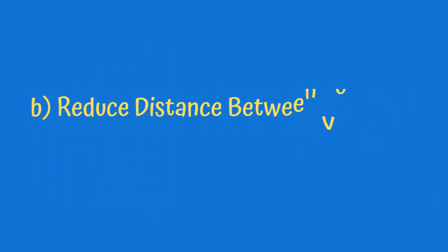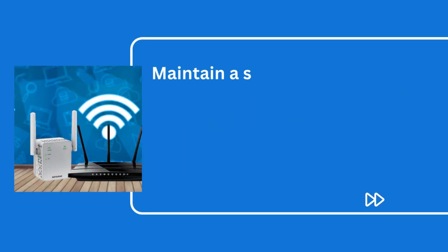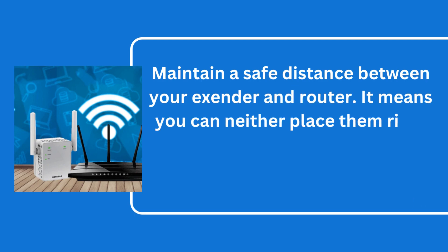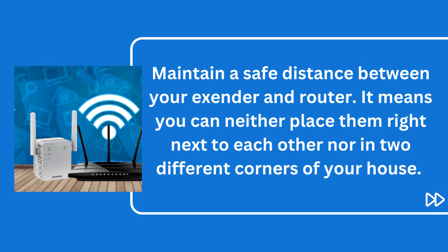B. Reduce the distance between your Wi-Fi devices. Maintain a safe distance between your extender and router. It means you can neither place them right next to each other nor in two different corners of your house.